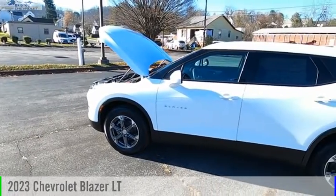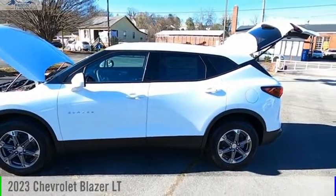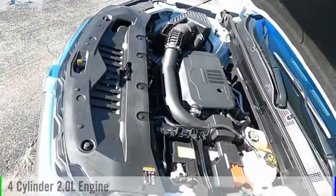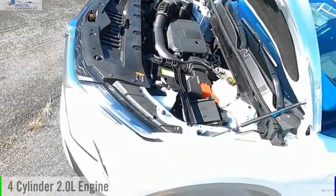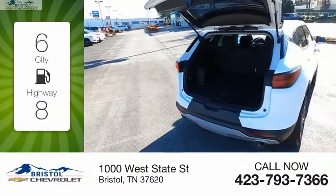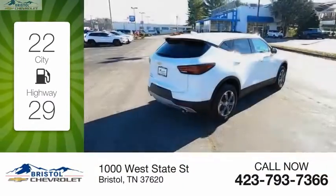You are going to love the 2023 Blazer. This vehicle is powered by a front-wheel drive four-cylinder 2.0-liter engine and comes with an automatic transmission. Great fuel efficiency saves you money by requiring fewer trips to the gas station.